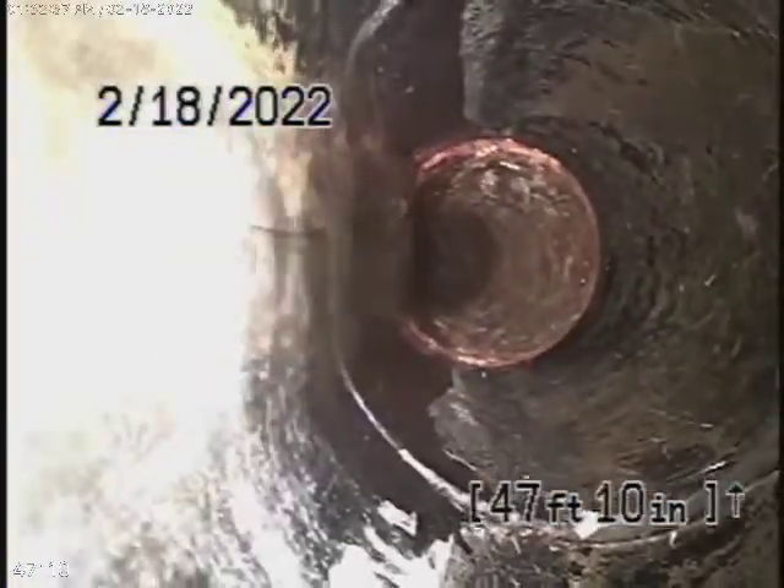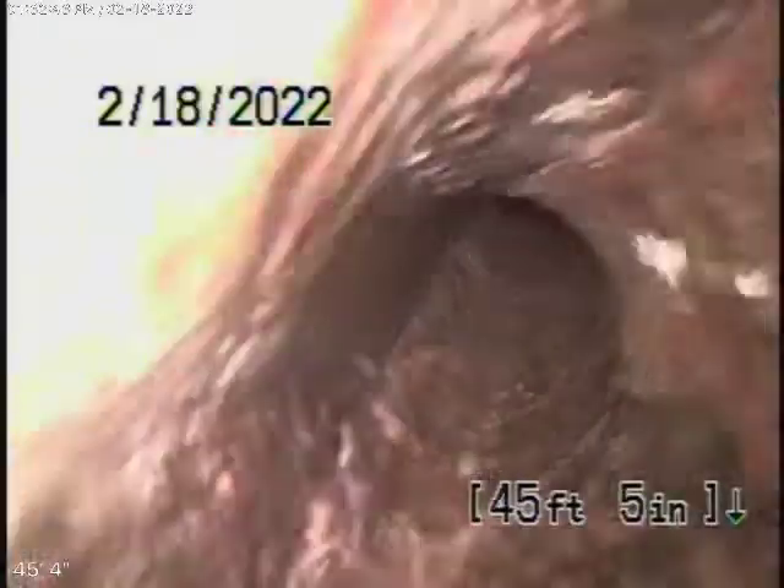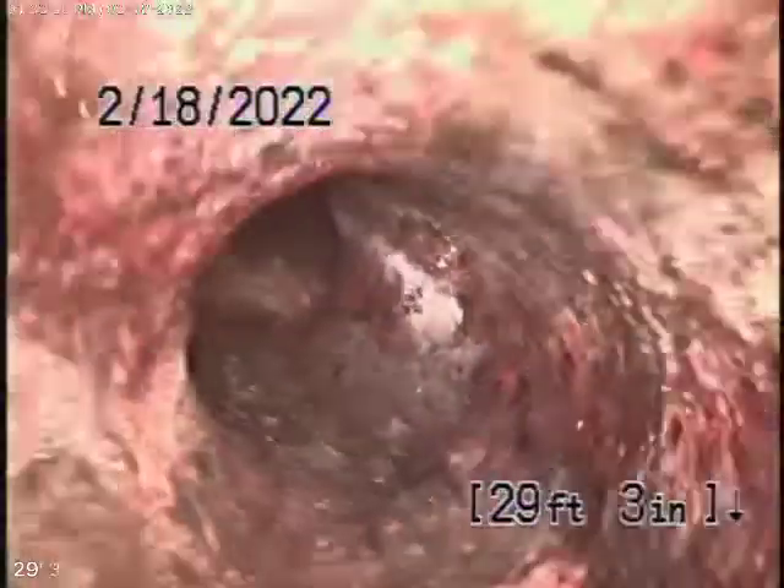That doesn't look bad — it's got a little bit of ABS plastic over here. Then it takes more turns. You've got a combination of ABS plastic that's in good condition, and cast iron piping. This doesn't look too bad, it just takes a lot of turns in the line.